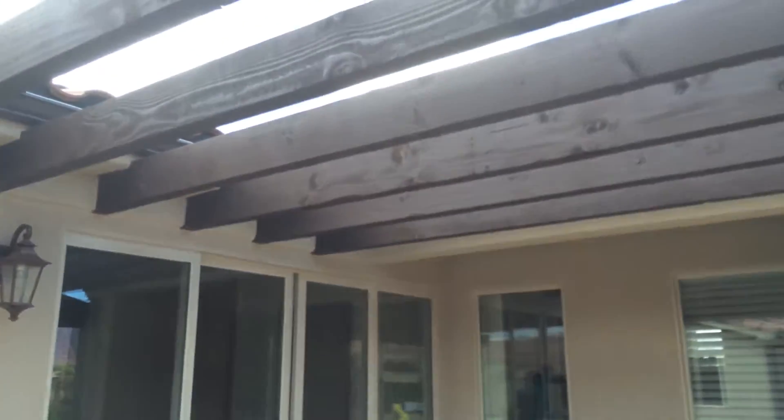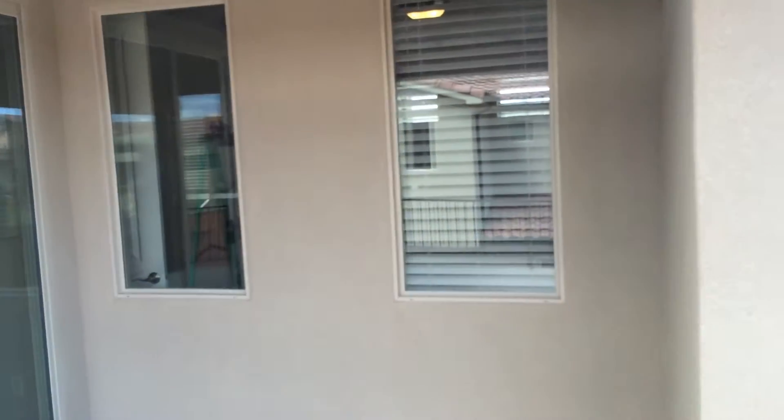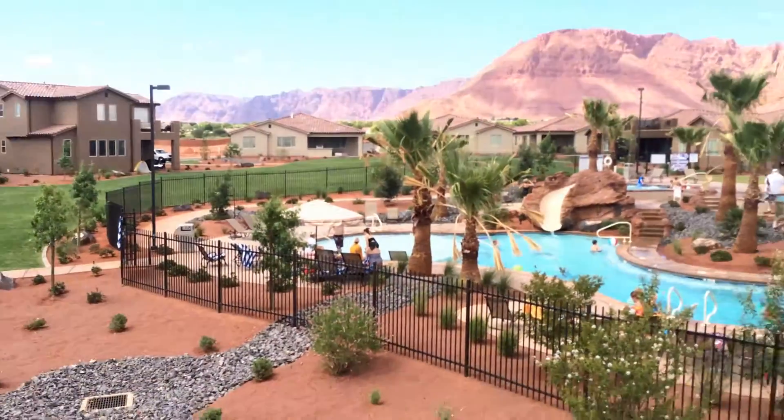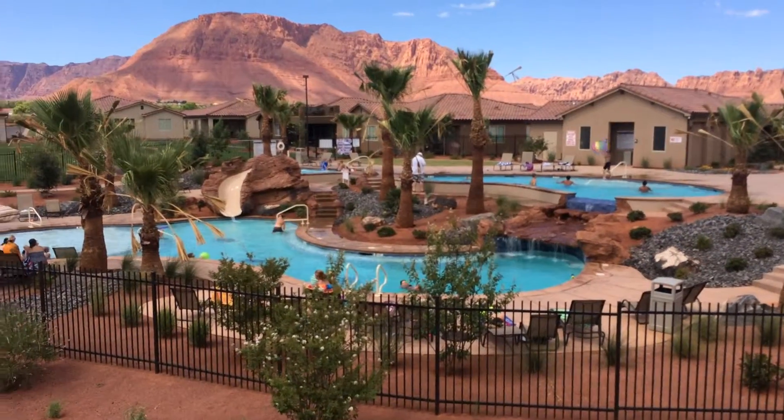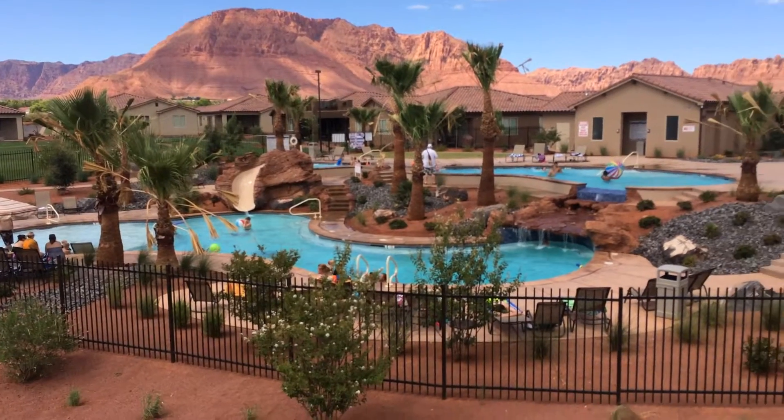This is the back deck — got a little pergola here, lines are going up. This home will be furnished and rented within a week or two's time. Over and out — little peek of Paradise Village at Zion.